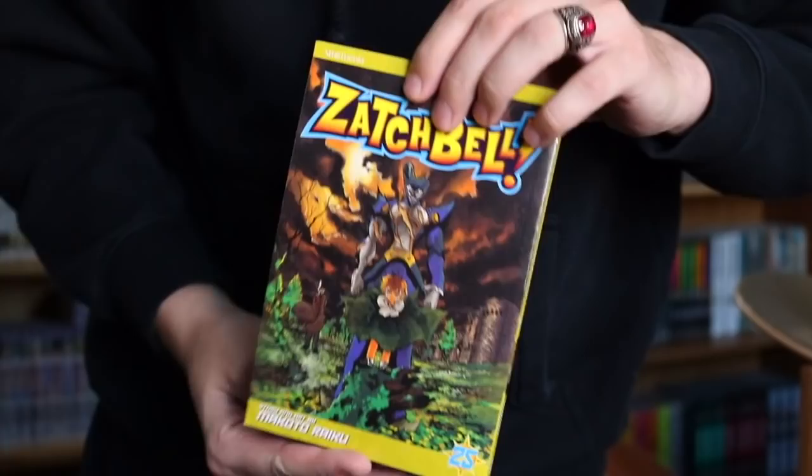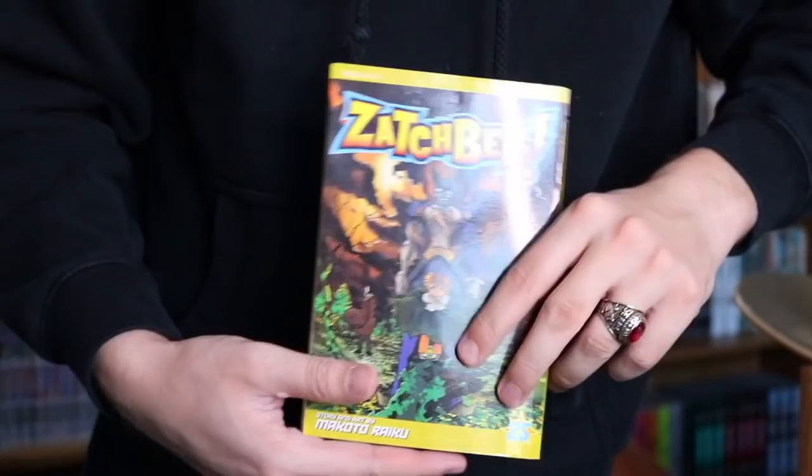The next volume really stressed me out because it was sent before Christmas, priority shipping was supposed to show up around Christmas, and it didn't show up till weeks after. I was afraid it got lost. I got this for an awesome price from a homey on Discord. This finally finishes a certain arc and a certain series on my channel. This is Zatch Bell Volume 25 — the last volume. I am extremely happy to have picked this up and can finally finish this series.